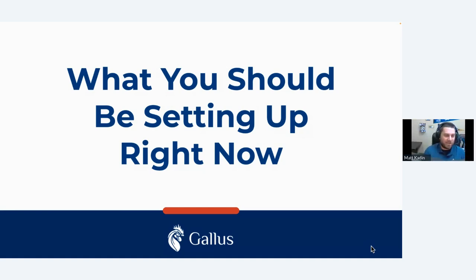Now I'm going to talk about all the other things you should be setting up right now to help you prepare for the season. A lot of these are things you only have to set up once and don't have to manage throughout the season, which is nice. We're trying to make this as easy as possible — not having to manage too many things.